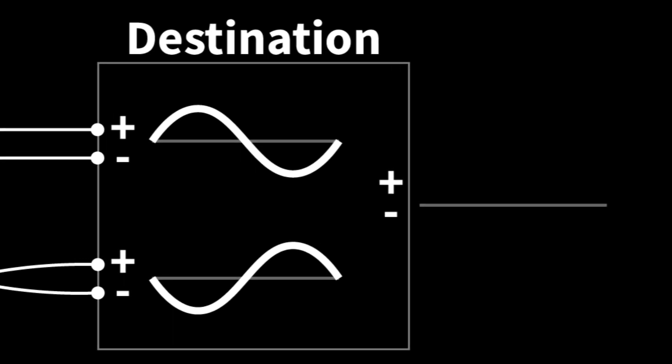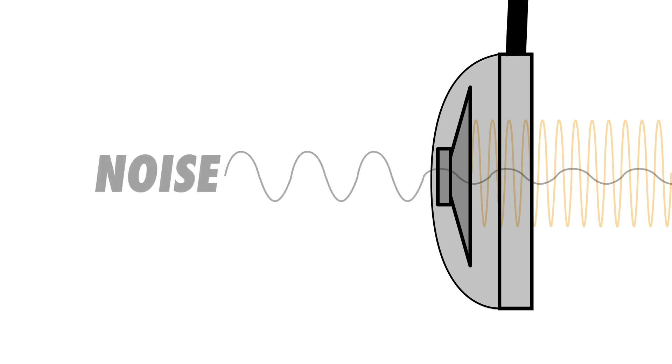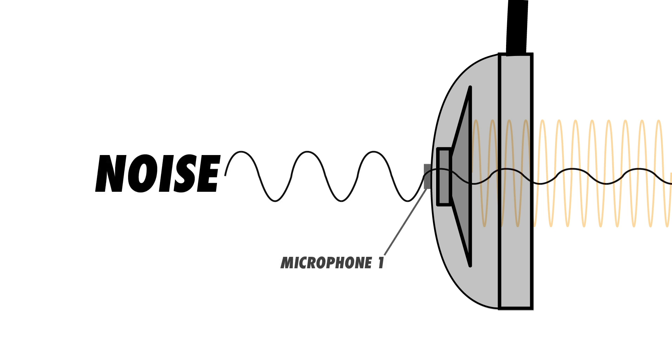That's because the compression or high-pressure phase of one wave is met with an equal but opposite rarefaction or low-pressure phase from the other wave. With active noise-canceling headphones, the noise from your environment is captured by a microphone, then the signal from that microphone is inverted and played back through the speakers alongside your music.